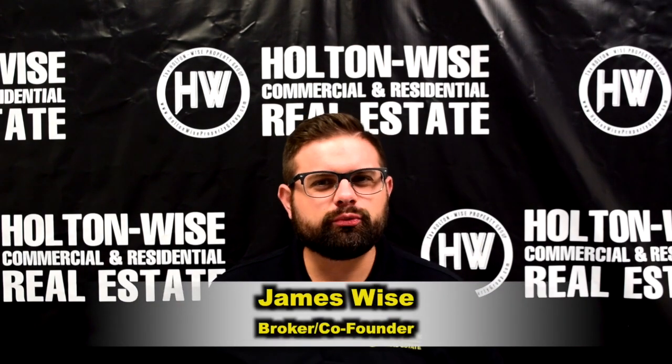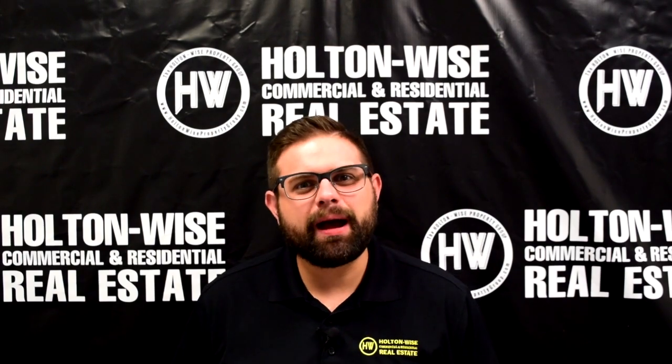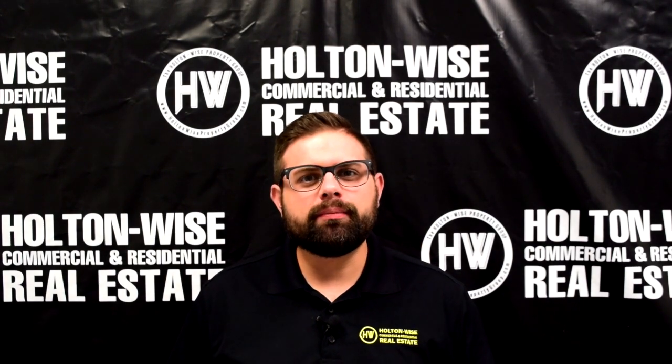Hey real estate investors, James Wise with Holton Wise. Today's daily dose of investment properties is an eight unit apartment building in Old Brooklyn. Let's dive in.